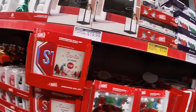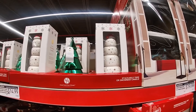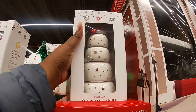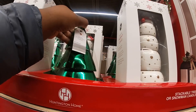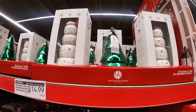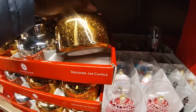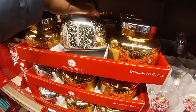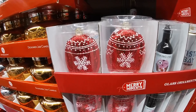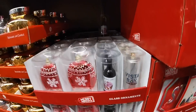Coming over this way — stackable tree. This is a snowman candle — $14.99. I see gold and silver ornaments for $7.99, some glass ornaments. Ugly sweater Vista Bay hand sanitizer — $3.99. More ugly sweaters.